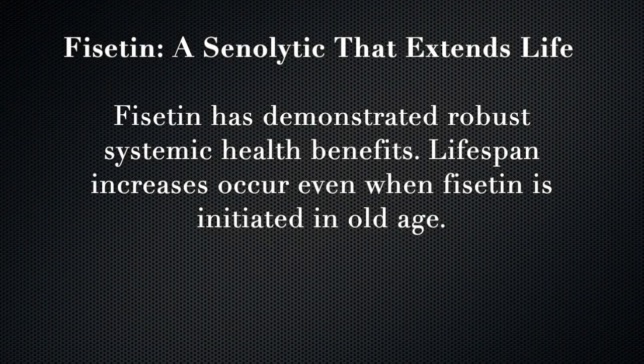Overall, I think senolytics are really interesting and can be really useful to prevent that type of aging which is caused by inflammation.